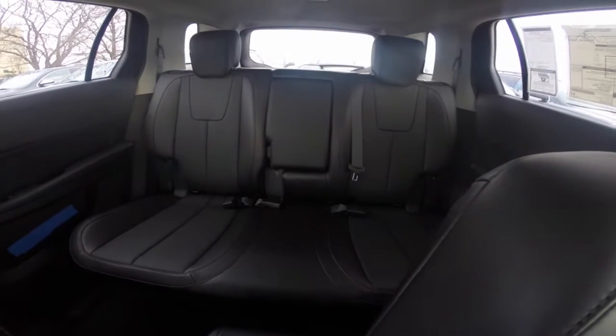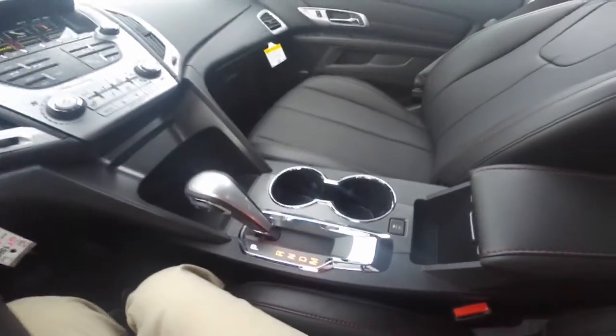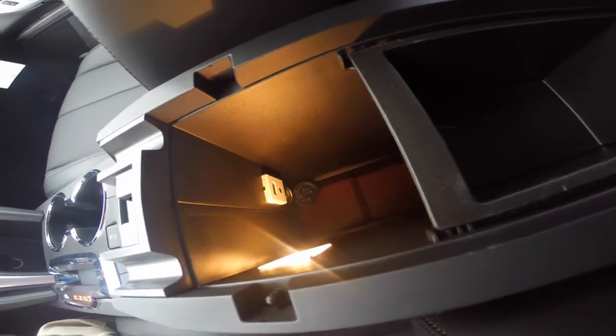Spacious cabin room — you can seat up to three people in the second row. The center console comes with two cup holders. The driver center console has two cup holders as well, and a storage compartment which includes a 12-volt charger, USB port, and AUX input.